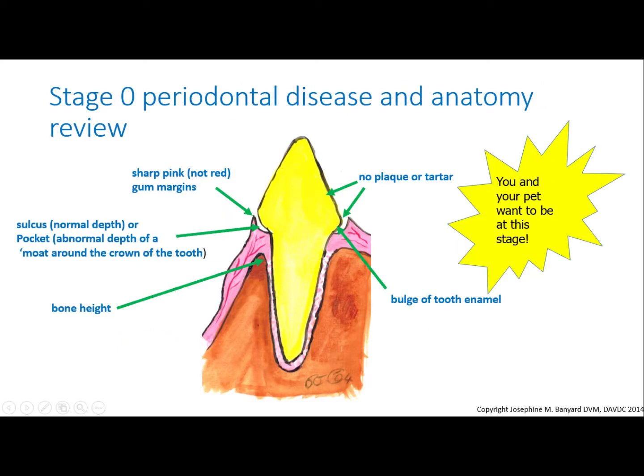There is no argument that you, I, and our pets want to have zero disease in our mouths — that is stage zero periodontal disease. So let's review what this looks like using this image. In summary, there are sharp gum margins, normal depth for the sulcus, which is the moat around the tooth, no loss of bone height, and no plaque and tartar — nice and comfy.